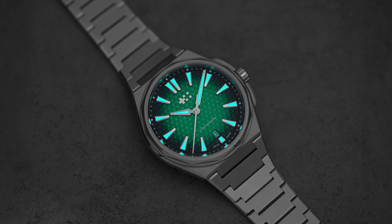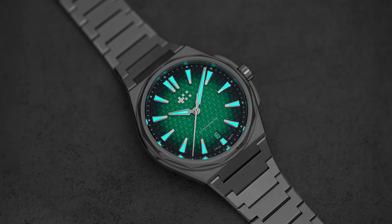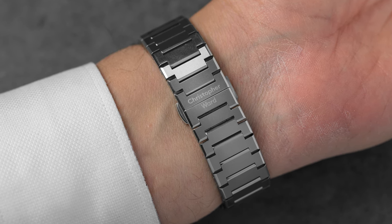The 12 is made from grade 2 titanium. While grade 2 titanium is pure, as opposed to grade 5, which also includes small amounts of aluminum and vanadium, it is not quite as strong as grade 5 titanium. Would I have liked to see grade 5 titanium here? Yes. But you mostly only see grade 5 titanium in more expensive watches. That being said, the watch is incredibly light, weighing just 93 grams including the bracelet — you almost don't even feel it on the wrist.